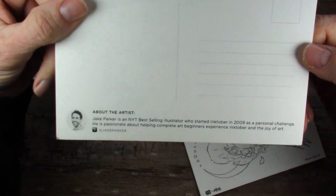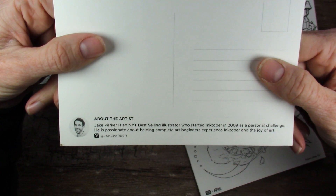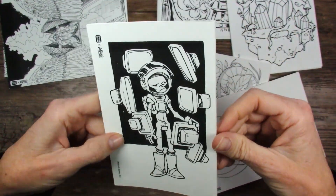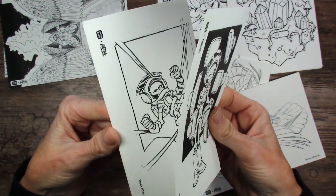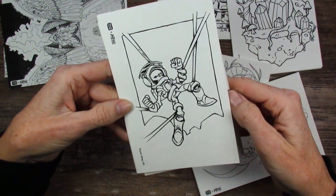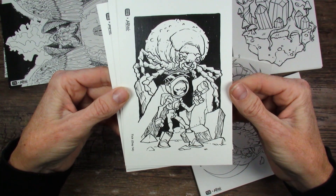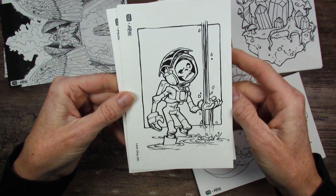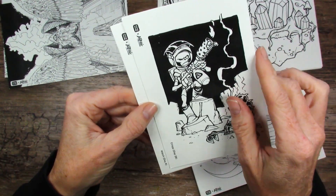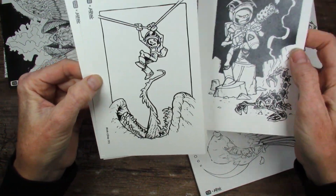The last artist is Jake Parker, NYT best-selling illustrator who started Inktober in 2009 as a personal challenge. He's passionate about helping complete art beginners experience Inktober and the joy of art. He has a little character as a theme in all of his prompts this year. His postcards: Watch day 6, Tick day 14, Stuck day 21, Leek day 23, Crispy day 28, and Risk day 31.